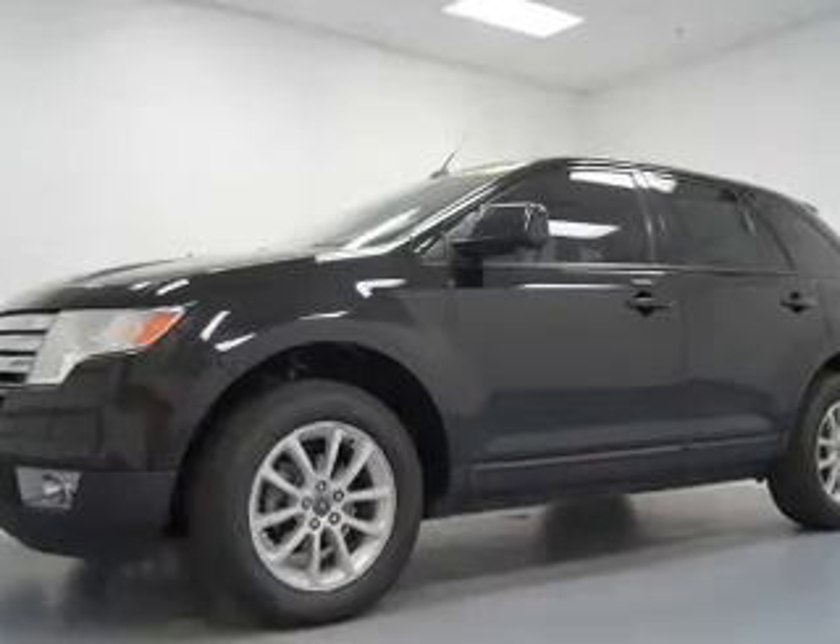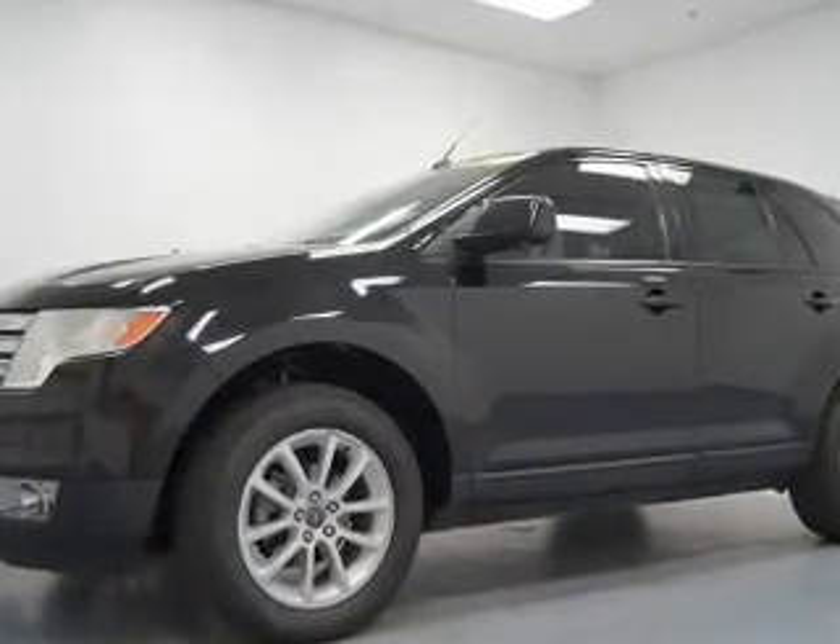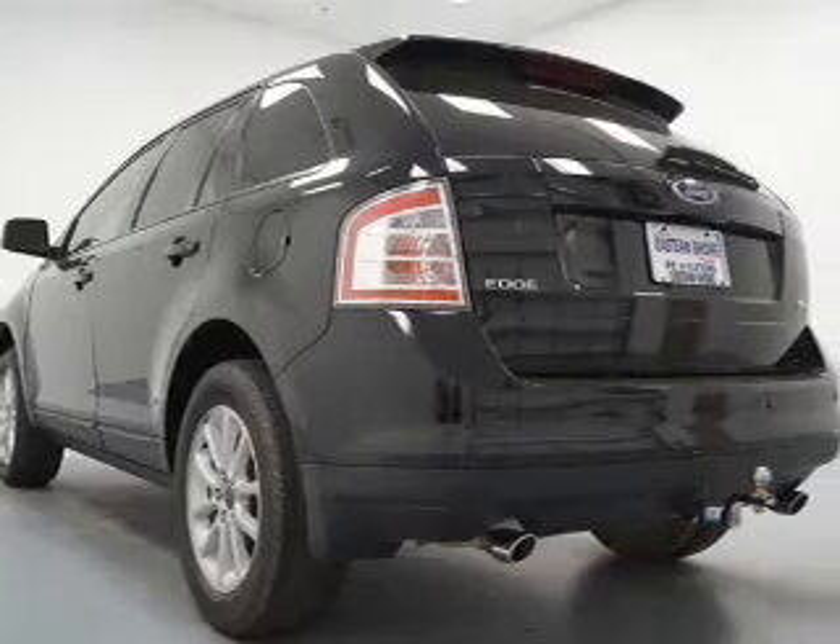Indulge in the comfort of heated seats. Enjoy the flexibility of multi-zone temperature controls. Pamper yourself with memory settings.